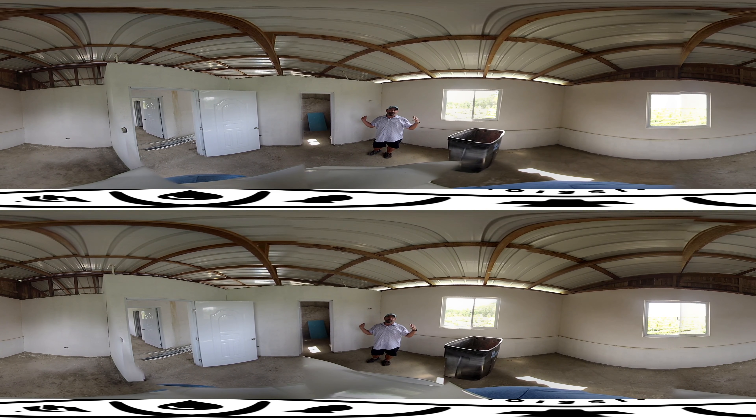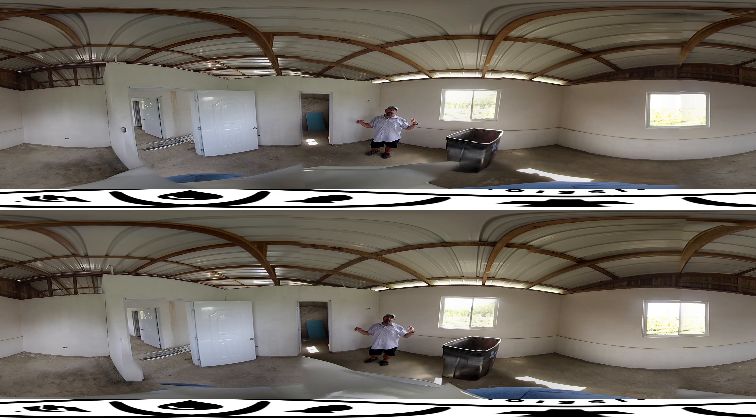Each house will have three bedrooms, three bathrooms, and be able to house 15 people in each of these houses. Be on the lookout for some updates with these houses.